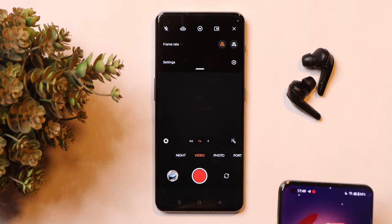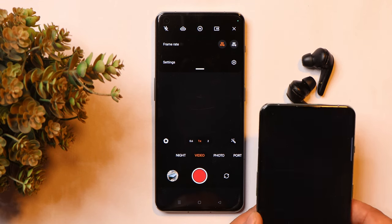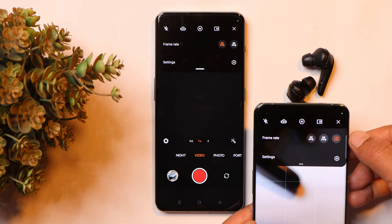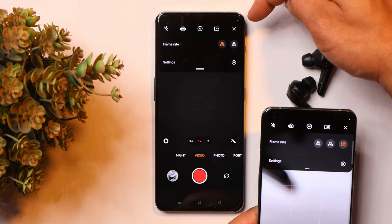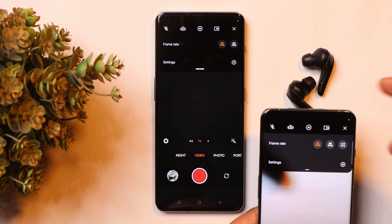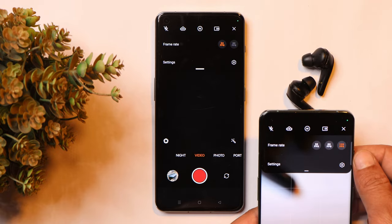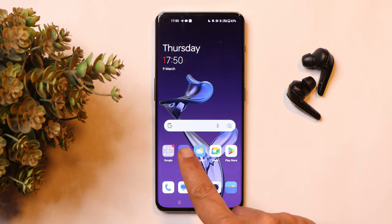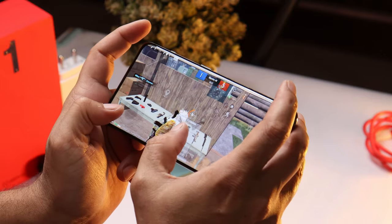One thing I seriously miss on OnePlus 11 is the ability to record video in 4K at 120fps. On OnePlus 10 Pro there is a 4K at 120fps option, but this is not present on the latest OnePlus flagship. Other than that, you have almost everything the same — you can record 8K at 24fps on OnePlus 11 — but the only advantage the OnePlus 10 Pro has is 4K at 120fps recording.